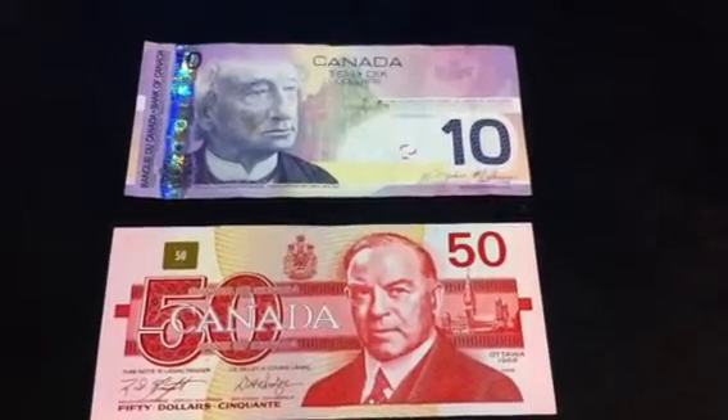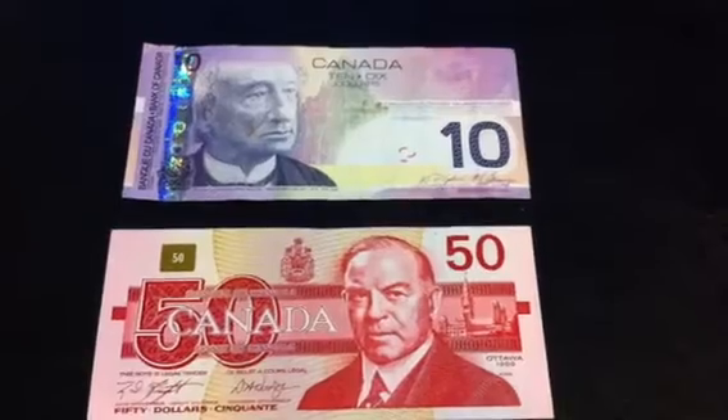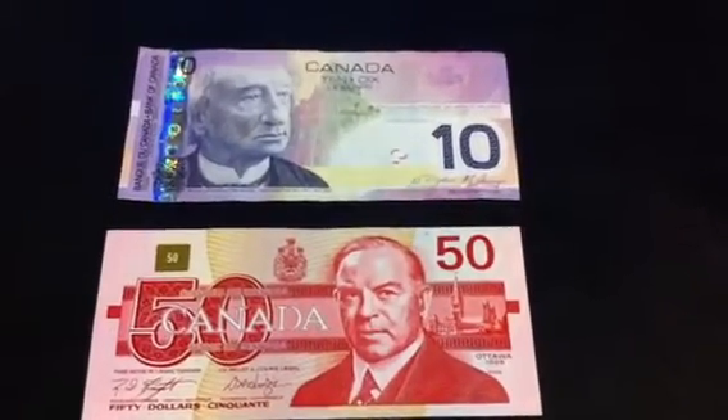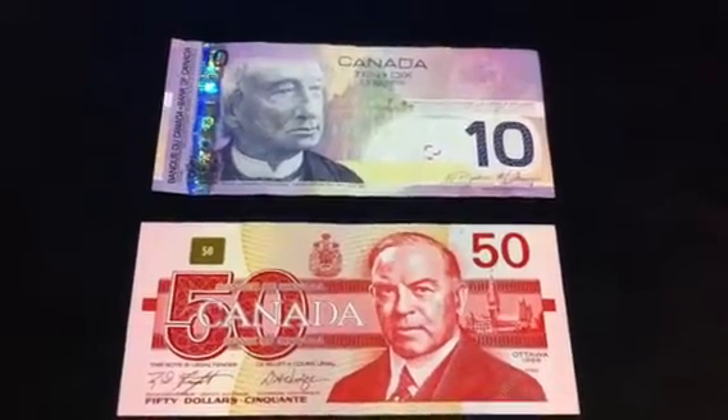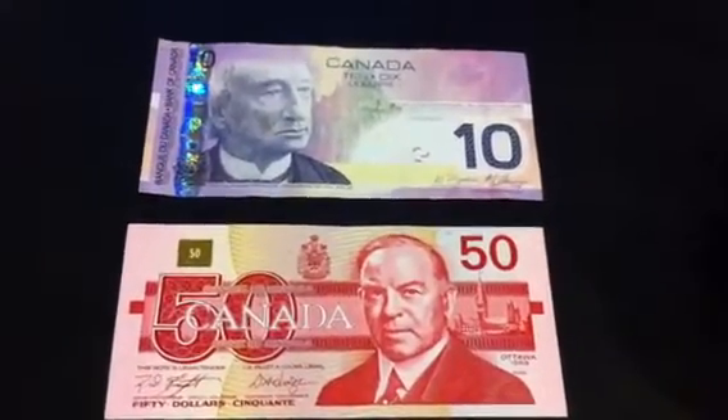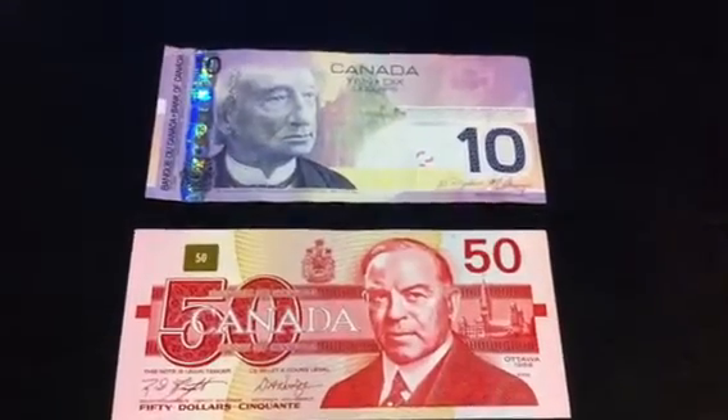Hi YouTube, CoinPicker here. Here are my bank teller finds for the last couple weeks — just playing a little bit of catch-up as I've been very busy during the holidays. These two notes I picked up right before Christmas at one of the banks I frequent.